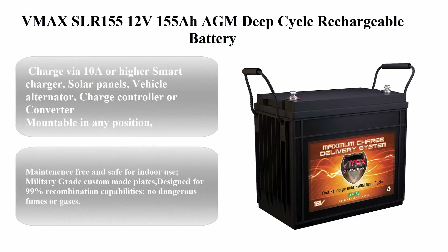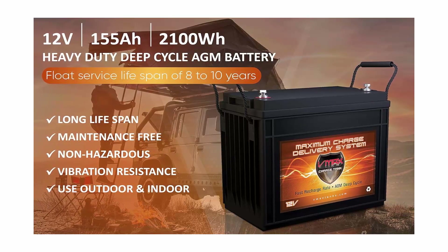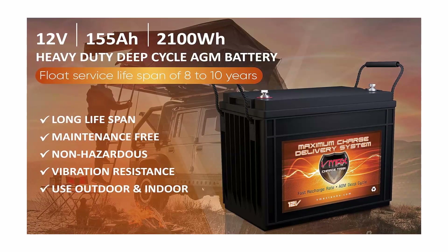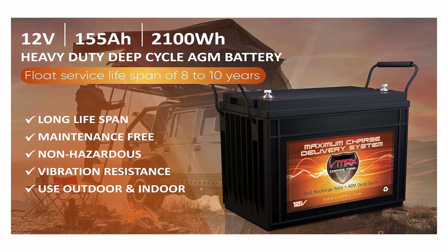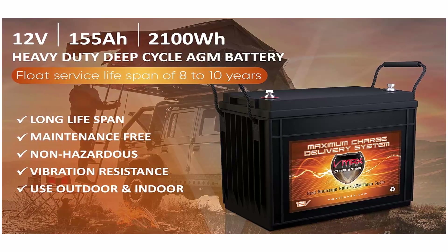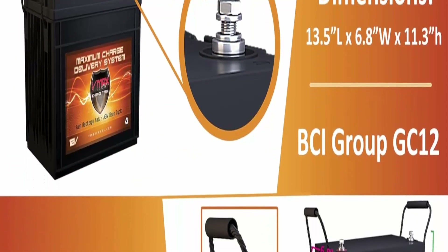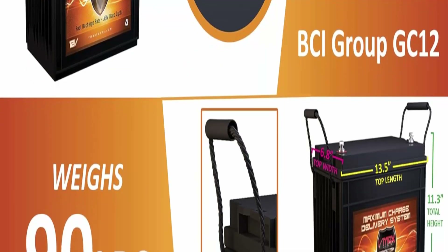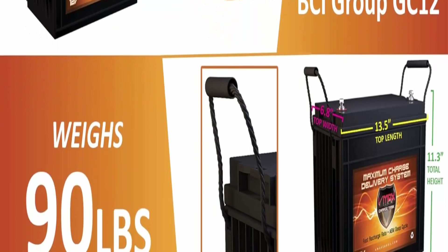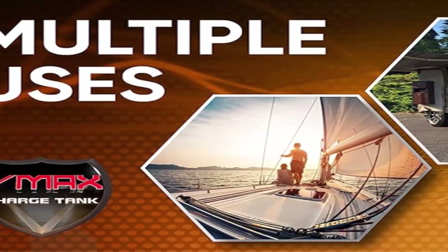Top 6: VMAX SLR155 12V 155Ah AGM Deep Cycle Rechargeable Battery. Charge via 10A or higher smart charger, solar panels, vehicle alternator, charge controller, or converter. Mountable in any position — sealed deep cycle battery. Maintenance-free and safe for indoor use, military-grade custom-made plates. Designed for 99% recombination capabilities with no dangerous fumes or gases. Charging voltages in a 12V setup: 14.4V–14.9V during bulk/absorption; 13.5V–13.7V during float mode.